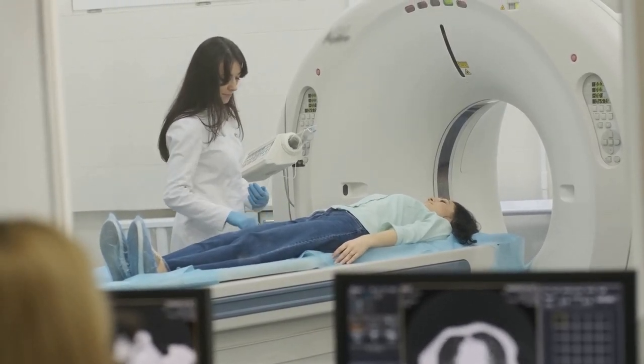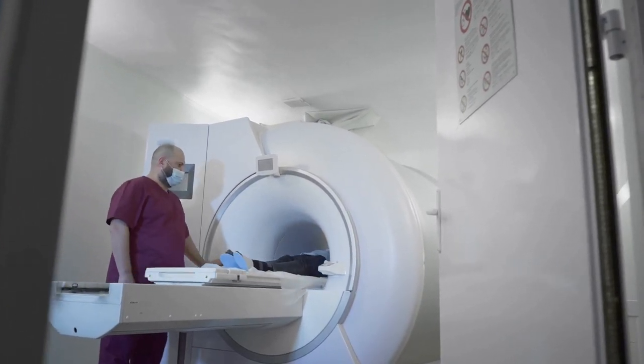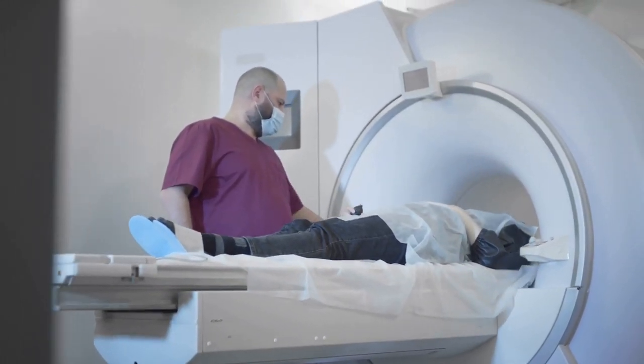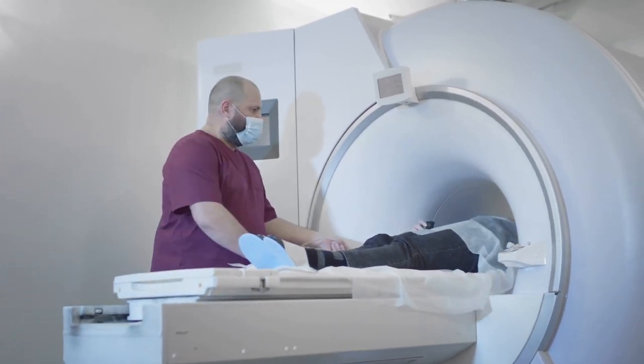CT scans, or computed tomography scans, use a series of X-ray images taken from different angles around your body and computer processing to create cross-sectional images of the bones, blood vessels, and soft tissues. They provide more detailed information than standard X-rays do, making them an invaluable tool in the diagnosis of kidney stones.